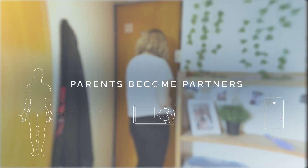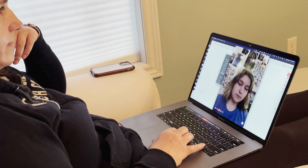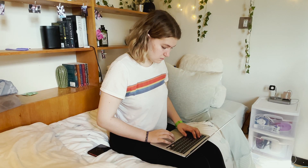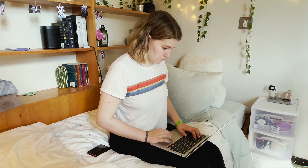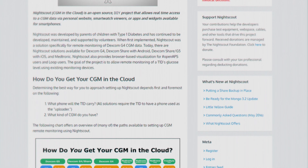As a mom, it's a huge worry. Sydney would go to school and ignore all of those alarms — she wanted diabetes to be invisible. She wanted to be the same as all the other kids. So I went to the internet and I found Nightscout.